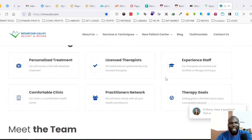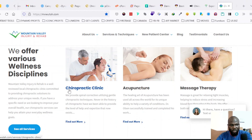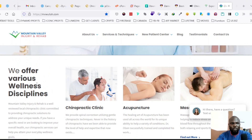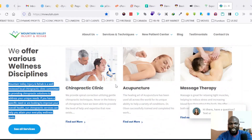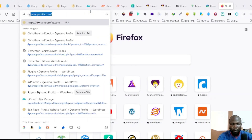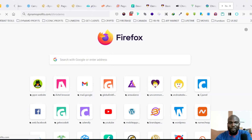Proper sectioning and alignment is also very, very important. On this website, they say 'We offer various wellness disciplines' — chiropractic clinic, acupuncture — but these are not sectioned properly. 'We offer various wellness disciplines' should be a header of its own section, the descriptive text should sit under that, and then the services like chiropractic, acupuncture, and massage therapy should be listed under that section. Let me show you a sample website we created for chiropractors so you can get an idea of what your website should look like.